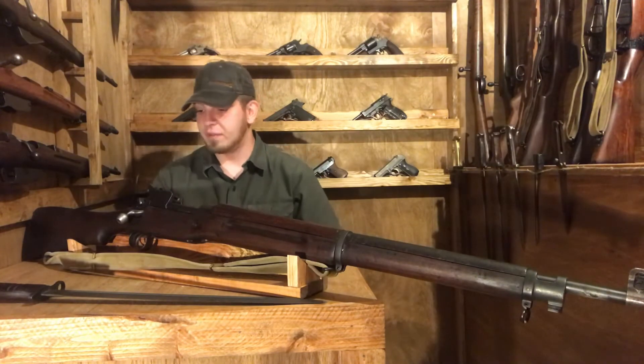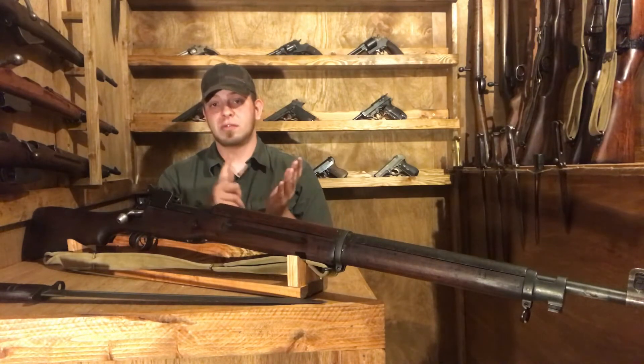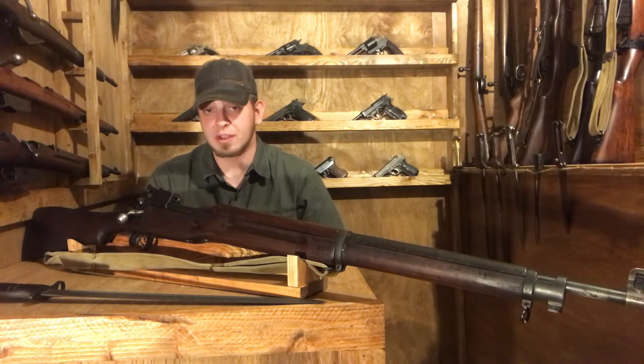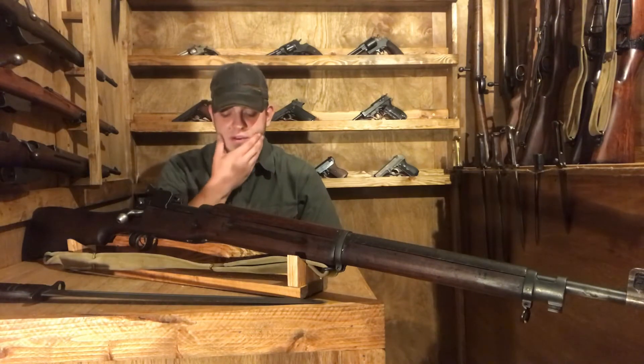Continuing with this gun's history: Winchester, Eddystone, and Remington are your manufacturers. Eddystone made about 600,000, Remington about 400,000, and Winchester right around 235,000, if I'm not mistaken.